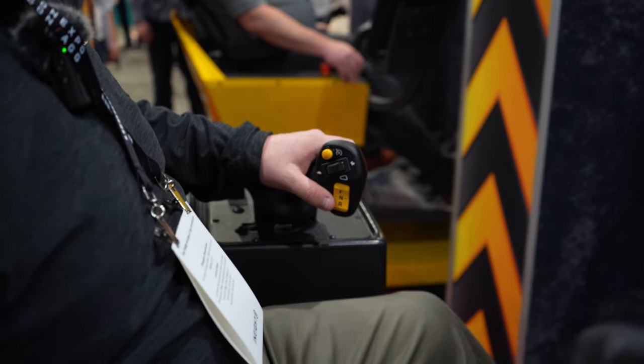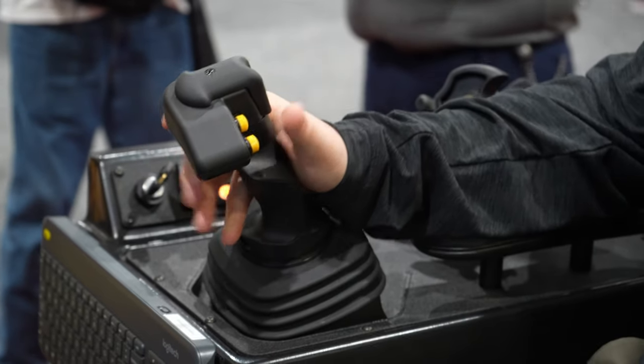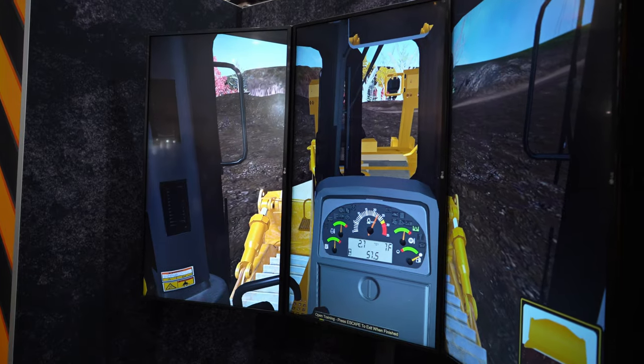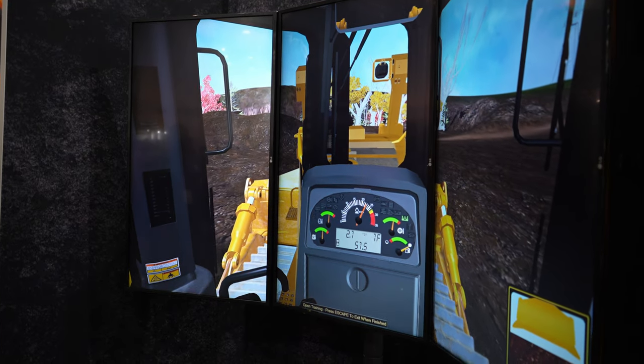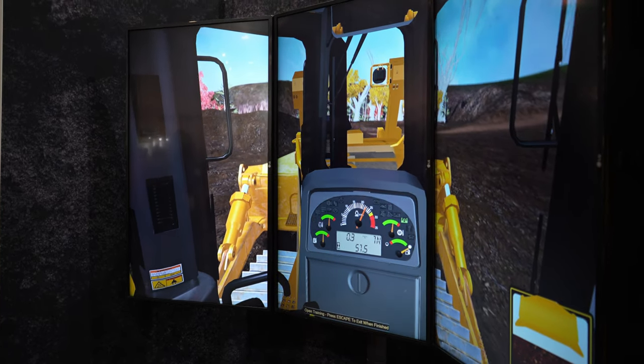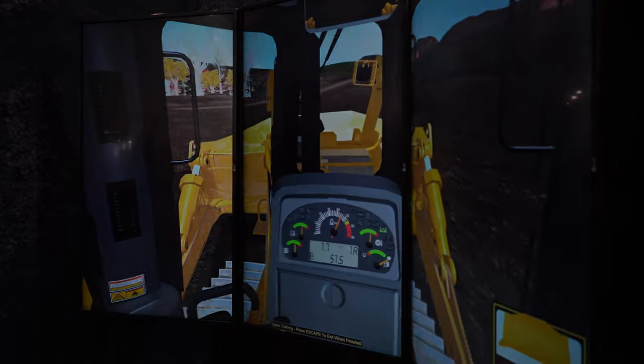I'm going to go up to this pile here, drop her down to first, and I can start making a cut right here just in the middle of nowhere. And then when I get bored of this I can pull out of it.